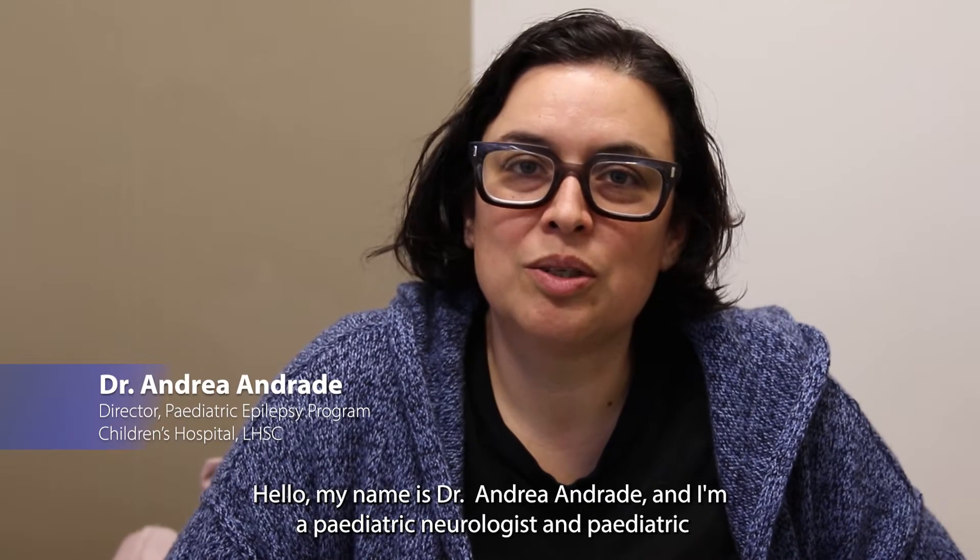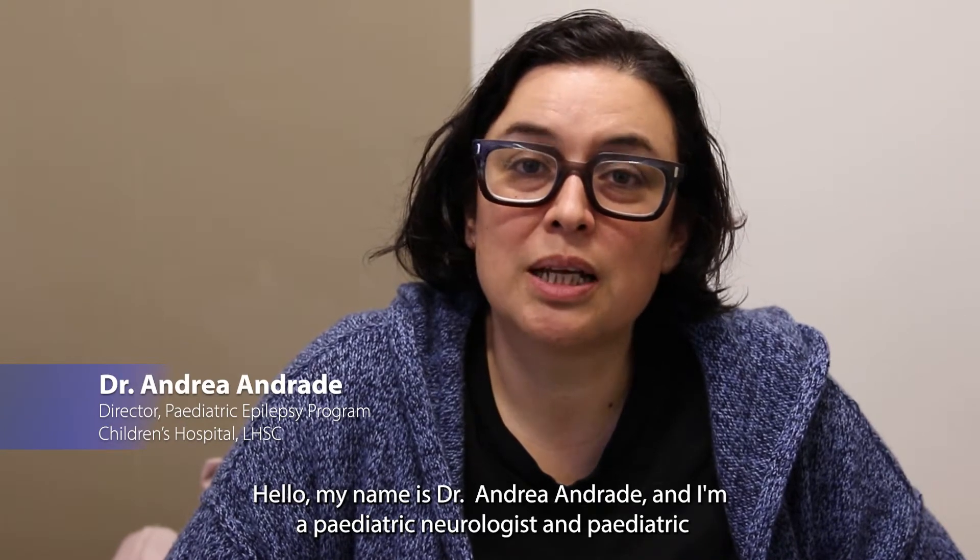My name is Dr. Andre Andrade, a pediatric neurologist and pediatric epileptologist, and currently the director of the Pediatric Epilepsy Program at Children's Hospital London Health Science Centre. I'm Sandra Derwouf, one of the pediatric neurosurgeons here at Children's Hospital at LHSC and an Associate Professor in the Department of Clinical Neurological Sciences at the University of Western Ontario.